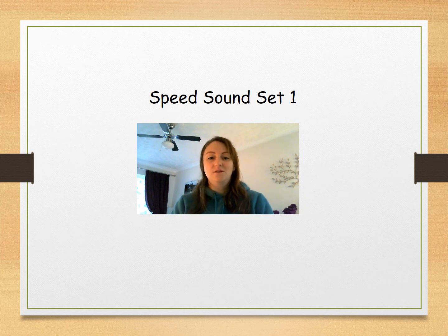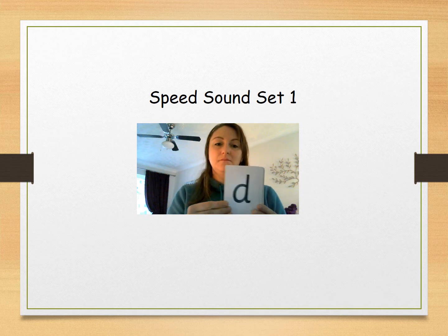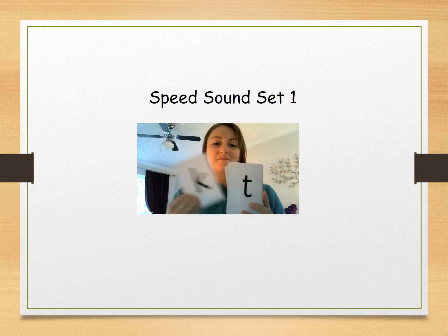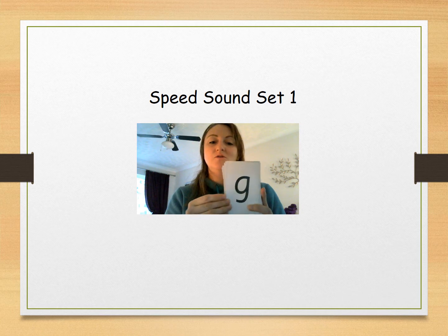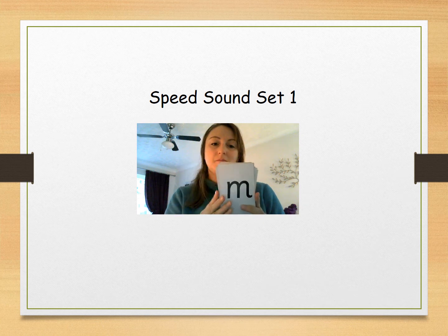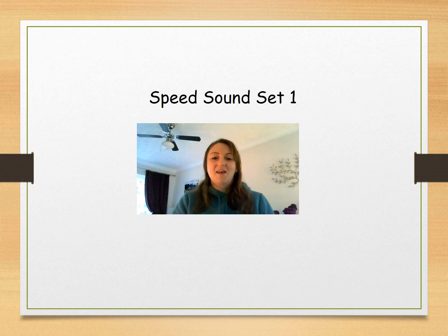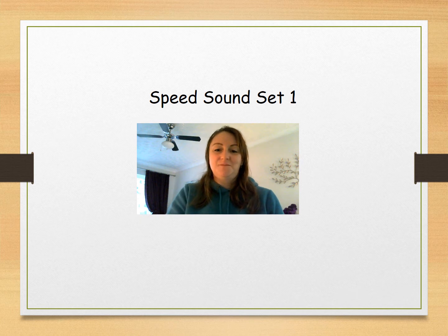Now it is going to be your turn — are you ready? Keep going, you're doing really well. Well done, give yourselves a marshmallow clap. Well done, super speedy sounds. Give yourselves a marshmallow clap. Well done.